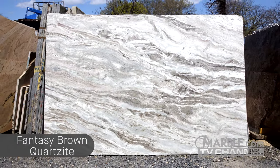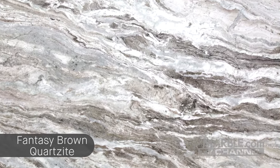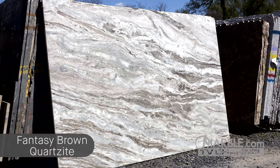Fantasy Brown Quartzite is a beautiful natural stone quarried in Brazil. It features a swirling mixture of white, brown, and gray veins with sporadic black speckles. It is the perfect countertop choice for kitchens, bathrooms, and bar tops because of its durable nature.